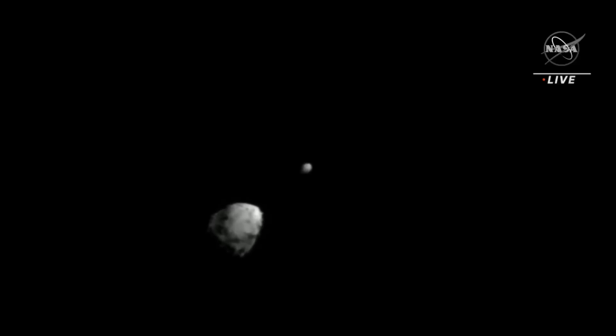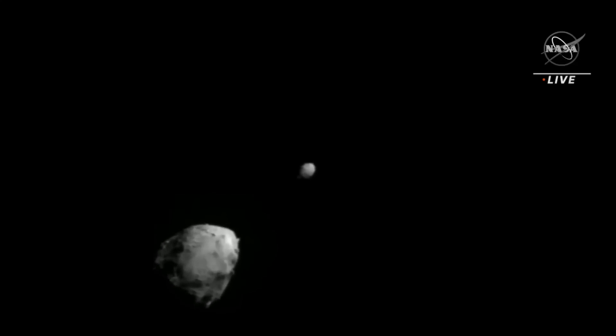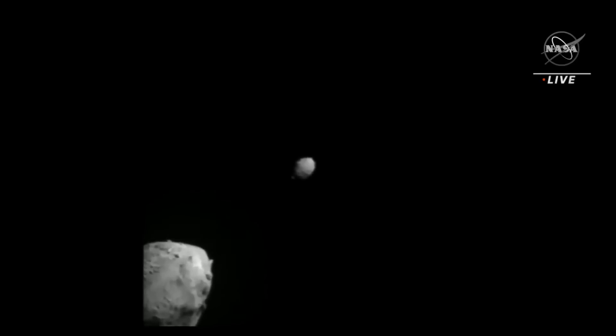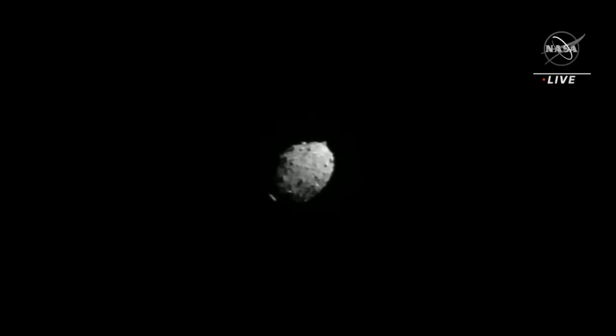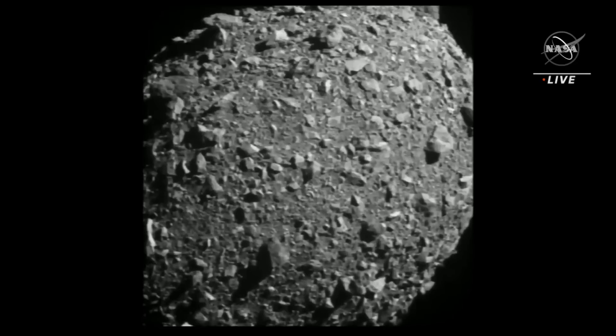Here you can see Didymos and Dimorphos. The spacecraft is autonomously navigating itself, precision locked on the asteroid moonlet, cruising in at a speed of 4,000 miles per hour. And now you can see Dimorphos slowly filling the screen. We've never seen this object before. Bullseye.